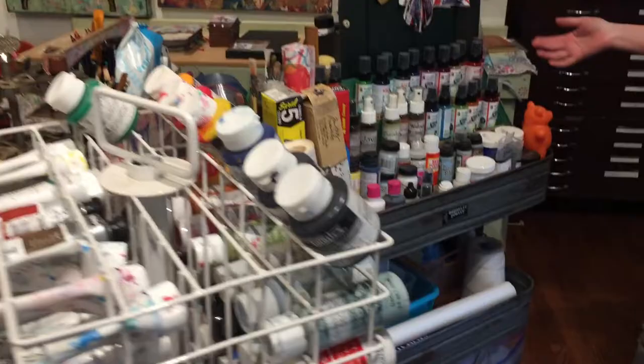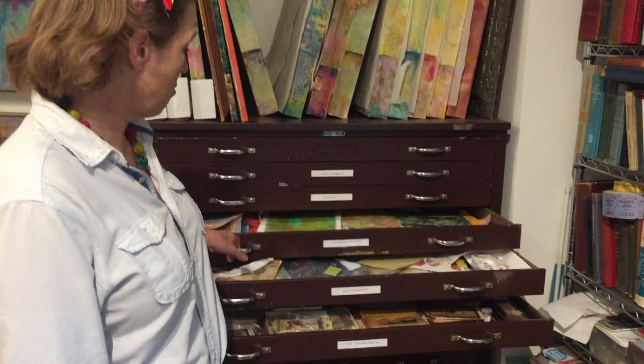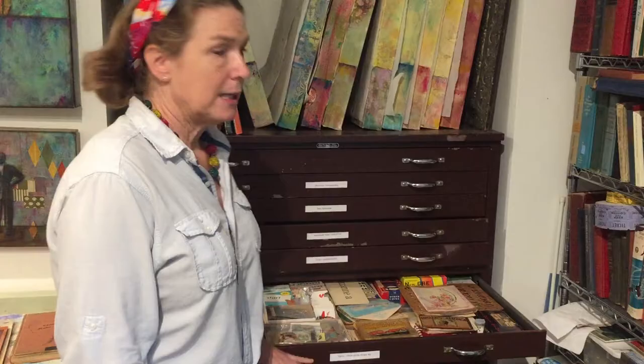I get to use all sorts of supplies — you can see just some of them here. But my favorite thing about being a mixed media and collage artist is all the vintage papers I get to use. I have a lot — drawers and drawers and drawers of vintage paper and ephemera.